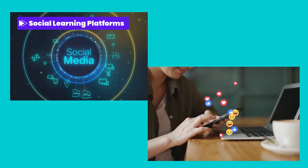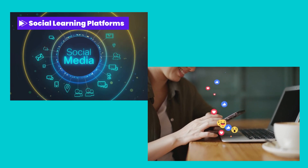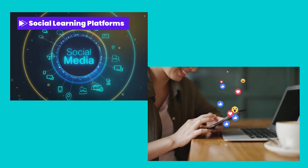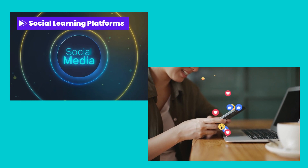Social learning platforms. Foster a collaborative learning environment through social learning platforms, encouraging employees to share knowledge, experiences, and best practices, fostering a culture of continuous learning and collaboration.